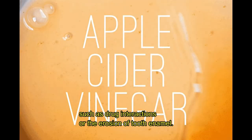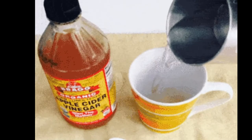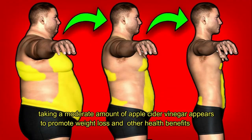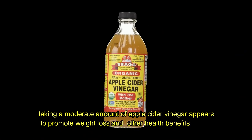At the end of the day, taking a moderate amount of apple cider vinegar appears to promote weight loss and provide a number of other health benefits. Hope this video is useful — thanks for watching. Click the subscribe button to get the next video.